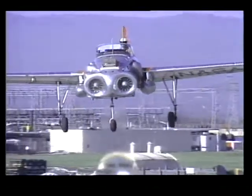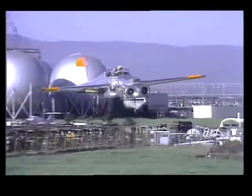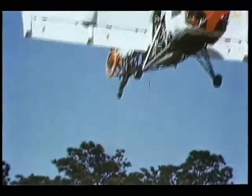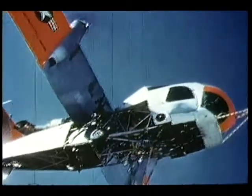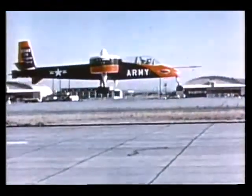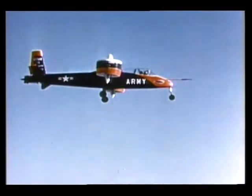The ability to take off in a short distance and land in a short distance or vertically is something aeronautical engineers have strived towards since World War Two. Early attempts at this include the Autogyro, the Helicopter, the VertiJet, and other research aircraft.